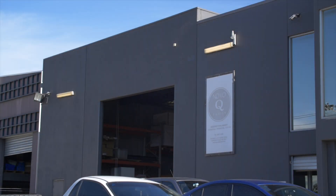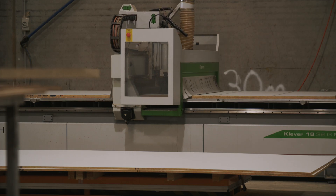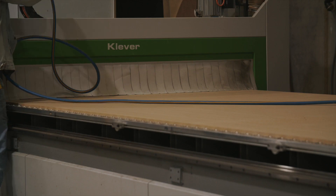Hey guys, Jack from Directitude. We're down here at the joinery shop today showing you what happens behind the scenes before we get to site. The boys here from Novo Q provide awesome support and it's great to be involved in a quality product made right here in Melbourne.